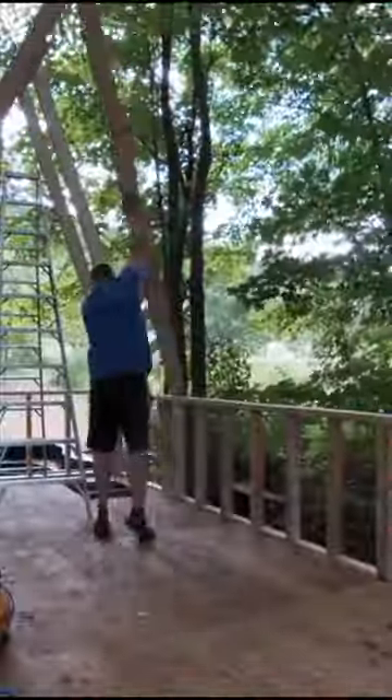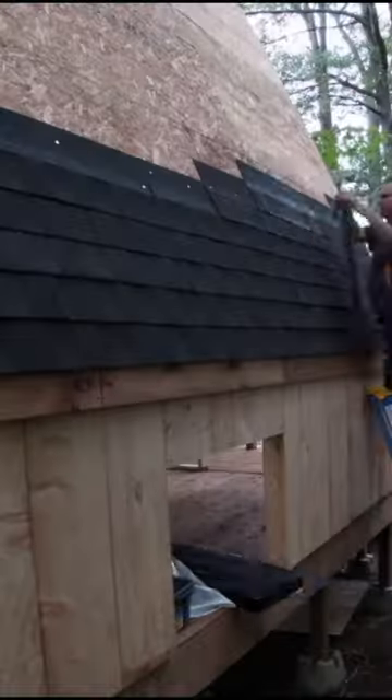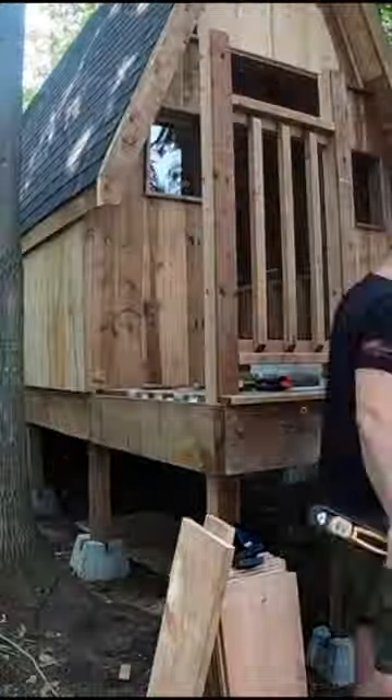This duck house will allow us to house up to 26 ducks. It's an A-frame style ducky bunky and it's a complete solo build — I had no help building this all by myself.